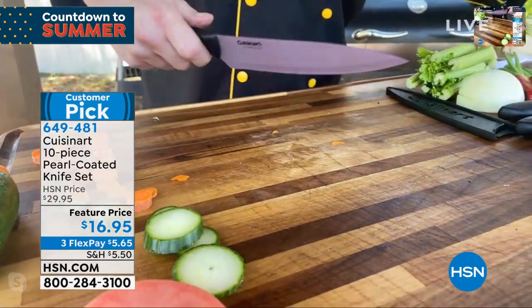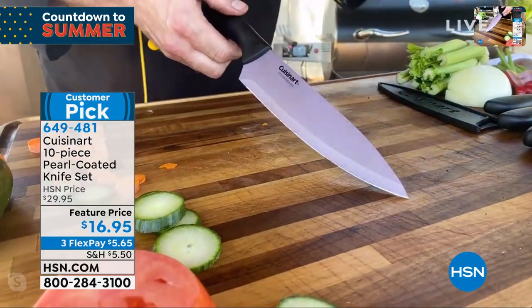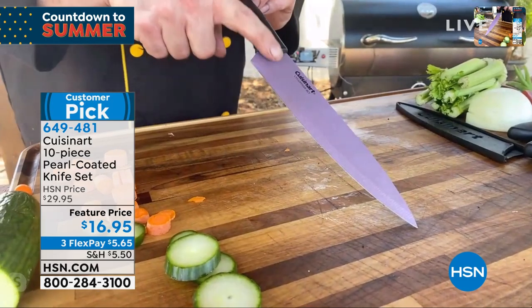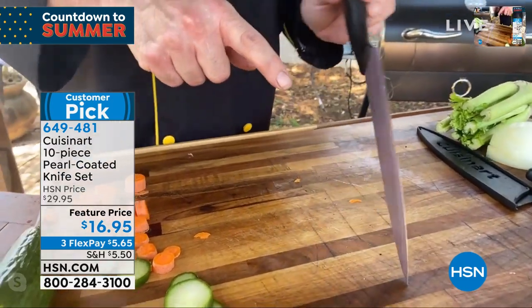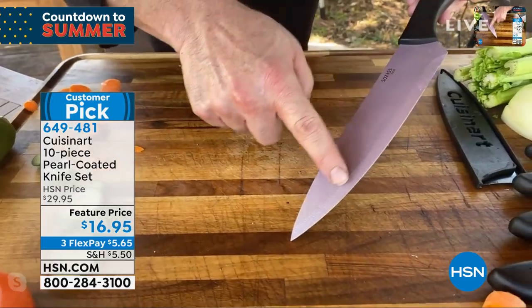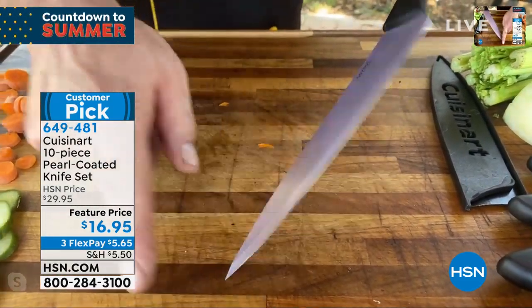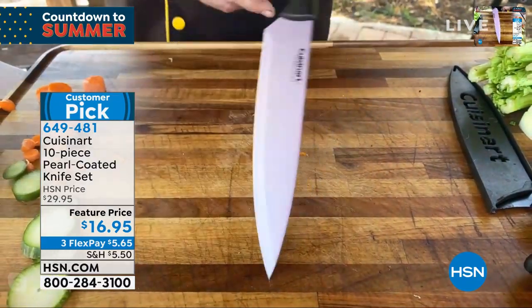These are going to resist staining, odors, anything like that. And when we start talking about features, that's when it gets really special — especially for the price. I'm not sure if we mentioned the lifetime guarantee yet. A lifetime guarantee on a set of knives. These knives are sharpened on both sides — you might be thinking, big deal, all knives are sharpened on both sides.